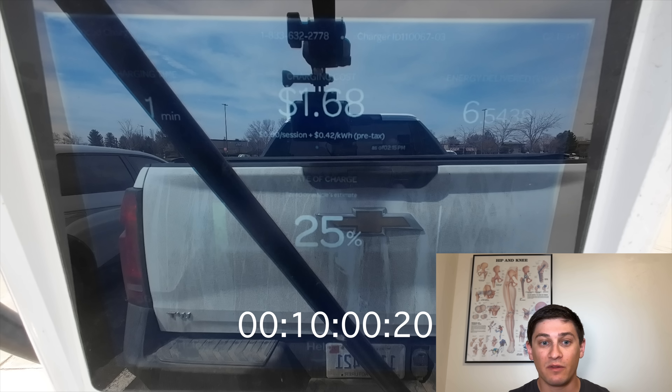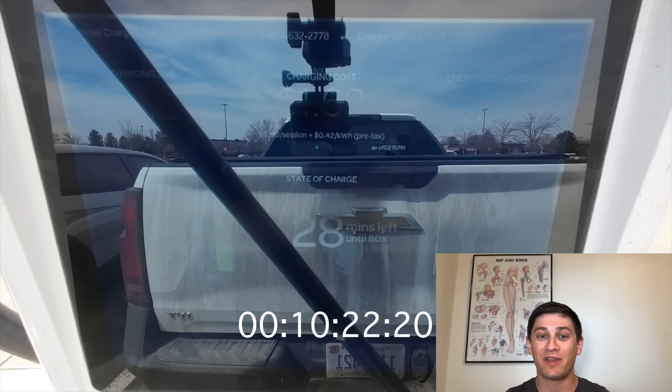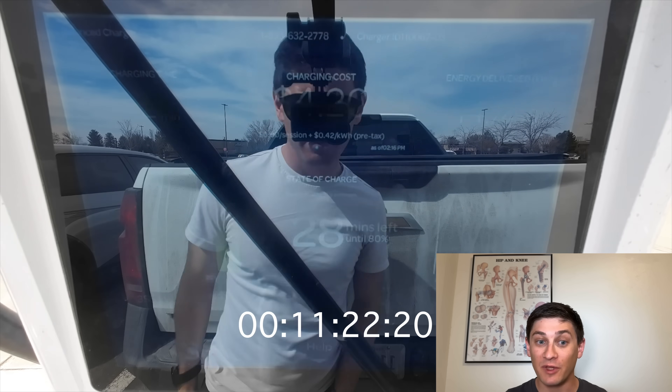10 minutes in and it's still ripping over 350 kilowatts, and it's delivered 58 kilowatt hours. That's insane. In 10 minutes, it delivered an entire Tesla Model 3 rear wheel drive battery, and it hasn't even tapered. Let's continue.